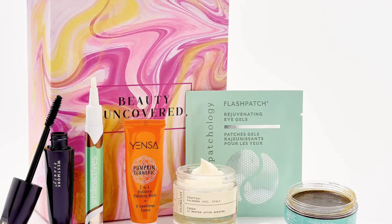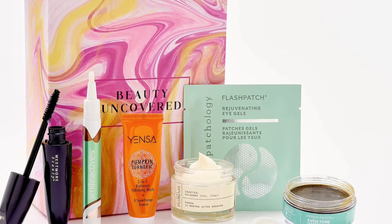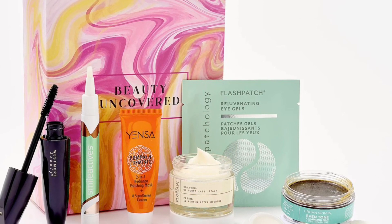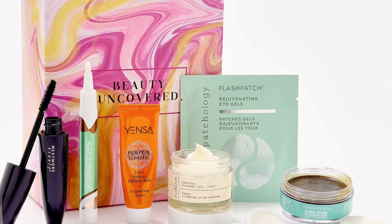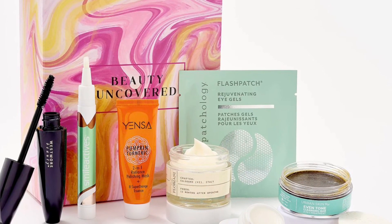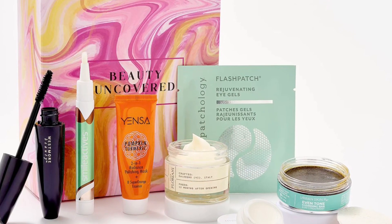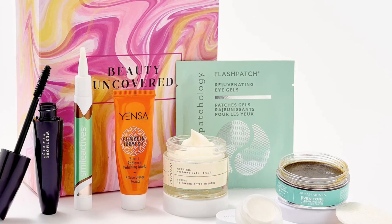It is $25 and it does have a $3.50 shipping. What is included is one pair of Patchology Eye Gels, a 0.07 ounce RMS Beauty Living Luminizer, and a 0.11 fluid ounce Smile Actives Teeth Whitening Pen, and a 1 ounce Urban Skin Rx Even Tone Cleansing Bar.